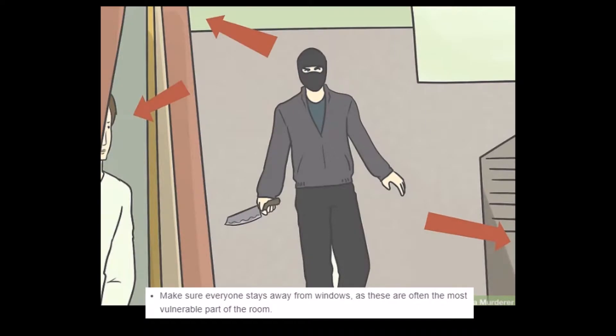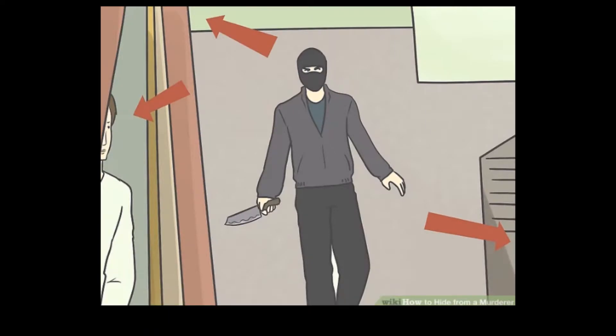'Make sure everyone stays away from windows, as these are often the most vulnerable part of the room, unless the murderer is coming at you from the door, in which case you should use the window to escape.' Tell your friends to split up, and then tell the killer where the other friends are. Yeah, you don't have to go faster than the killer, just faster than your friends. That's really the ultimate advice here.